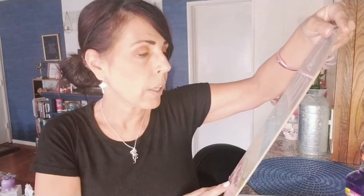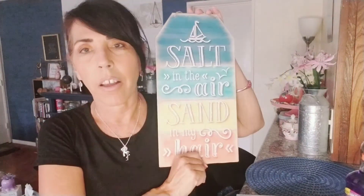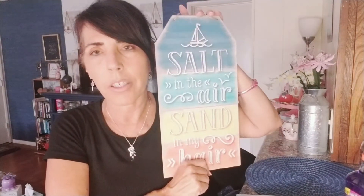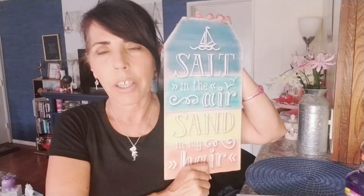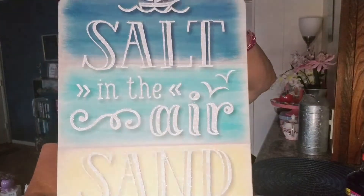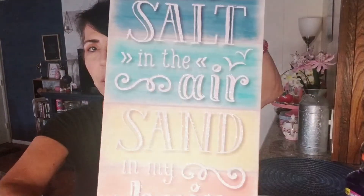I thought this was adorable — it says 'Salt in the Air, Sand in My Hair.' I love the colors in this and I wouldn't do anything to change it. It's for Savannah and she really liked it. I love these pastels — so pretty.